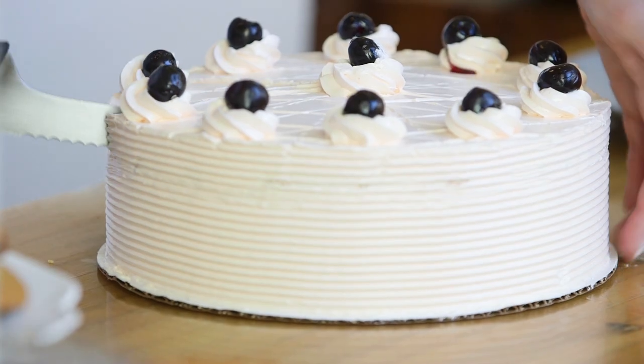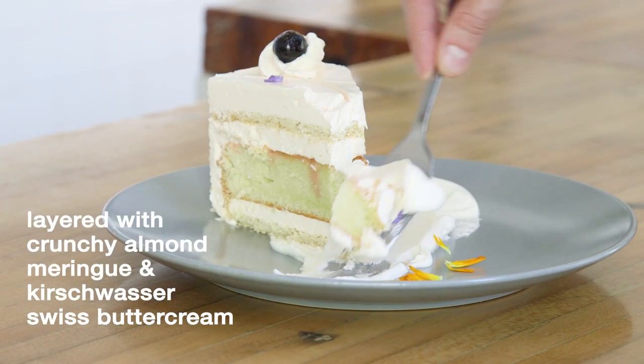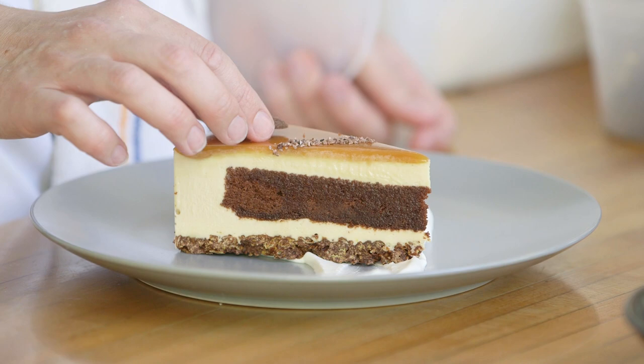I really like the Zuger Kirsch tort that I'm making right now. Our Linzer tart and a caramel chocolate cream tort are also on the menu.